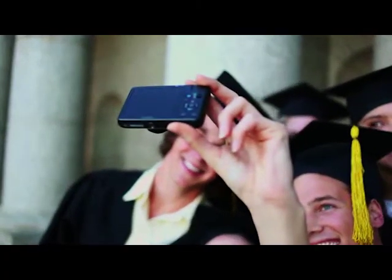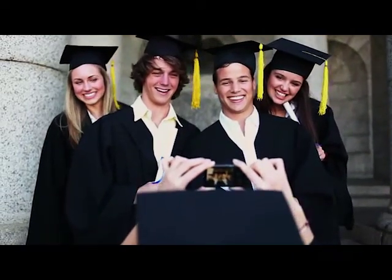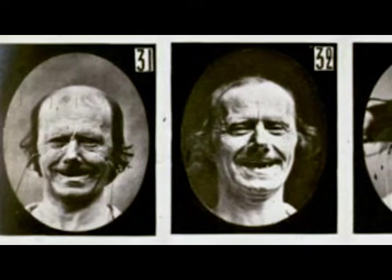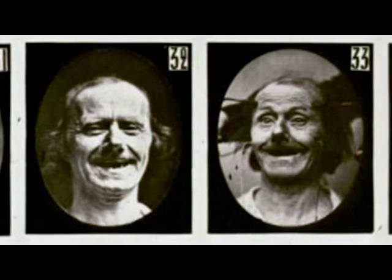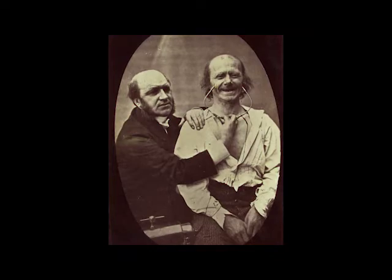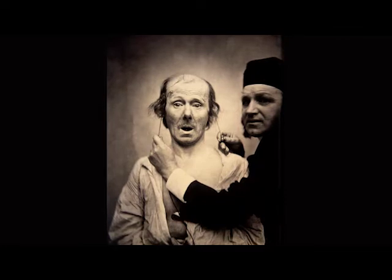So how do you spot a fake smile? First you need to know what a real smile looks like. Scientists have learned that a real smile involves the muscles around the eyes. A genuine smile is called a Duchenne smile. Guillaume Duchenne was a scientist who in the mid 1800s ran experiments to learn about facial expressions. He used electricity to move the muscles around people's mouths making fake smiles. Then he compared them to real smiles by telling his test participants a joke. And the difference was clear.